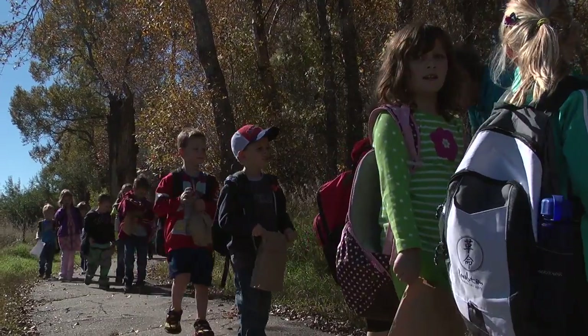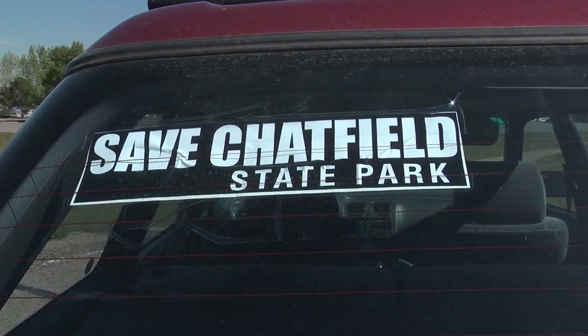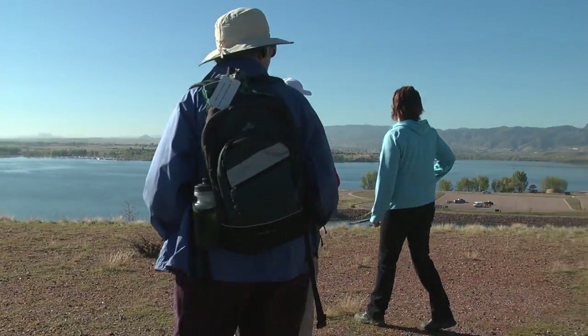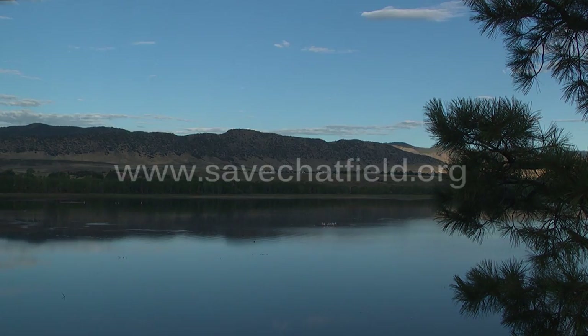Running out of time — there is a limited amount of time left for the public to comment and have their voice heard. One person with a lot of power can do so much, but a lot of people with a little power can do even more. That's really all it takes. Have your voice heard. The clock is running out for Chatfield State Park. To find out how you can help save one of Colorado's most beloved parks, please go to www.savechatfield.org.